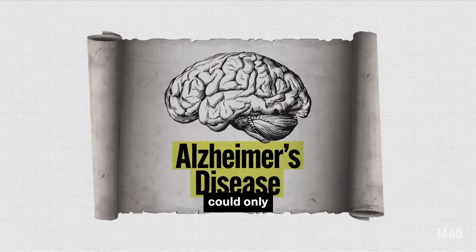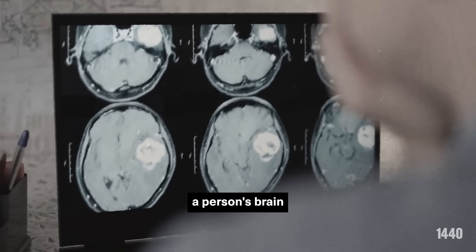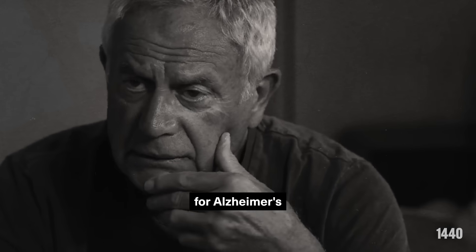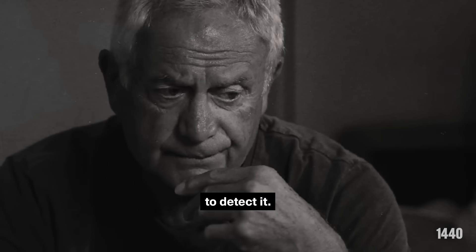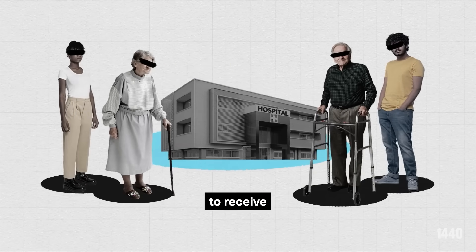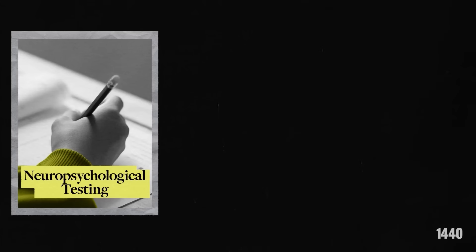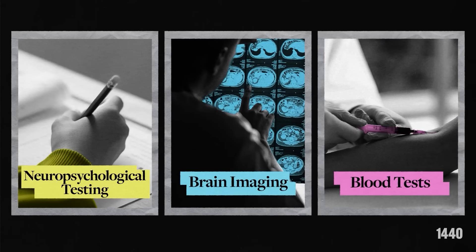Historically, Alzheimer's disease could only be diagnosed for certain once a person's brain was analyzed after death. Currently, there's no cure for Alzheimer's and no single test to detect it. Patients are now able to receive a diagnosis through medical examinations, including neuropsychological testing, brain imaging, and blood tests, the latter of which may assist with early diagnosis.